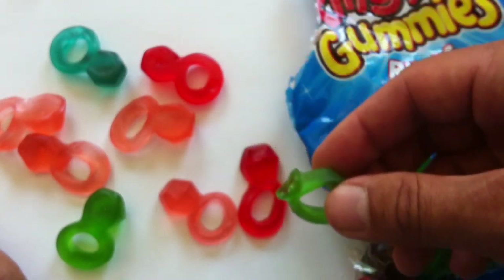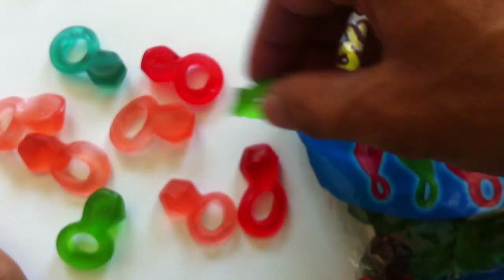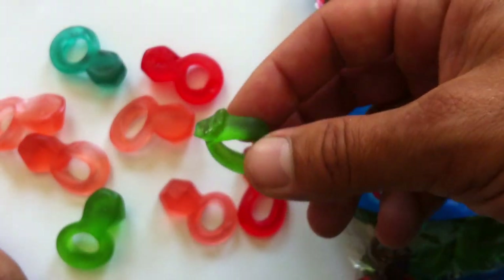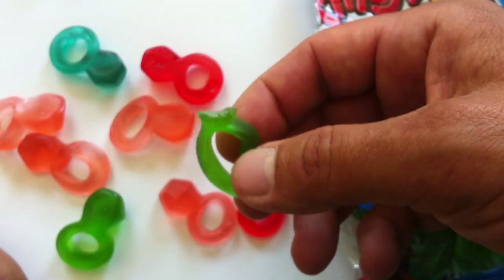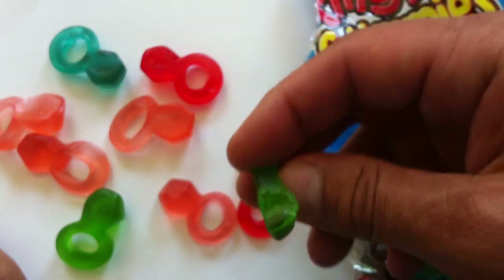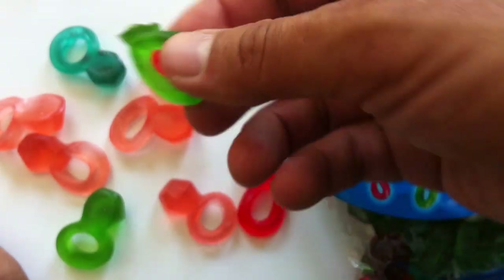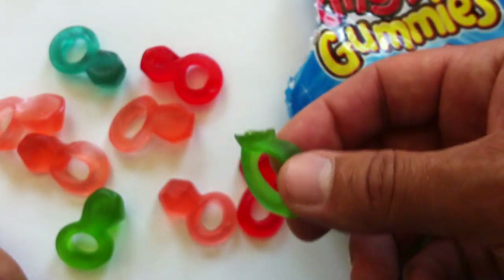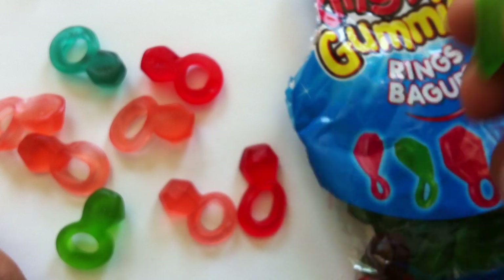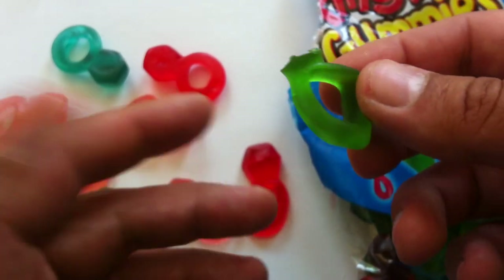That seems like it might be a better idea, assuming the bracelet is just made out of string — because then you could eat one and continue wearing it and it'd be fine. Although even still, a candy necklace seems like it makes more sense to me than gummies on a necklace. What if it was hot and they started melting on you? Terrible — that could totally happen with this too.